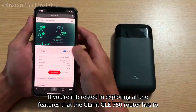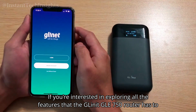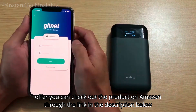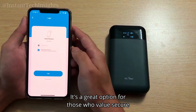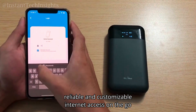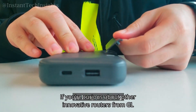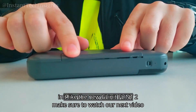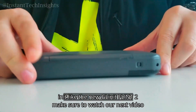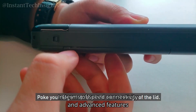If you're interested in exploring all the features that the GL.iNet GLE750 router has to offer, you can check out the product on Amazon through the link in the description below. It's a great option for those who value secure, reliable, and customizable internet access on the go. If you're curious about other innovative routers from GL.iNet, like the new GL.iNet Flint 2, make sure to watch our next video, where we'll dive into what makes the Flint 2 stand out in terms of speed, connectivity, and advanced features.